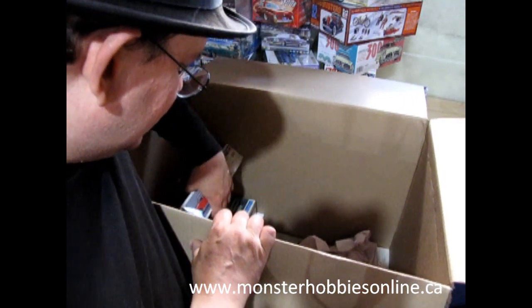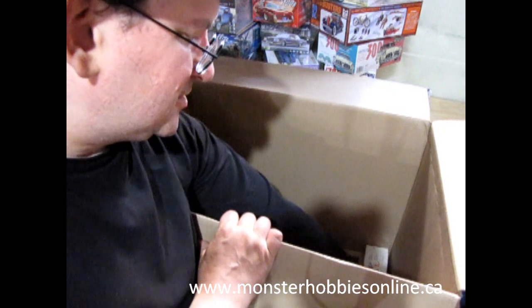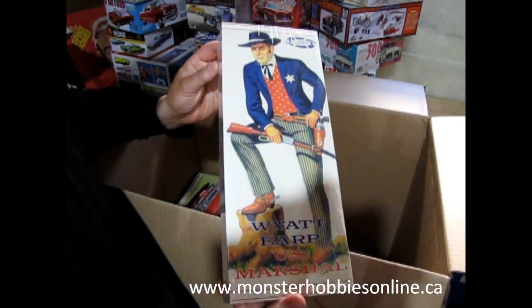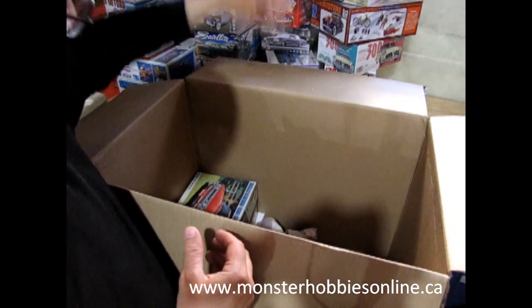Wow, this goes on forever! Here is a non-model-car item — another restock of Wyatt Earp, because I had sold one, actually I think I sold two.